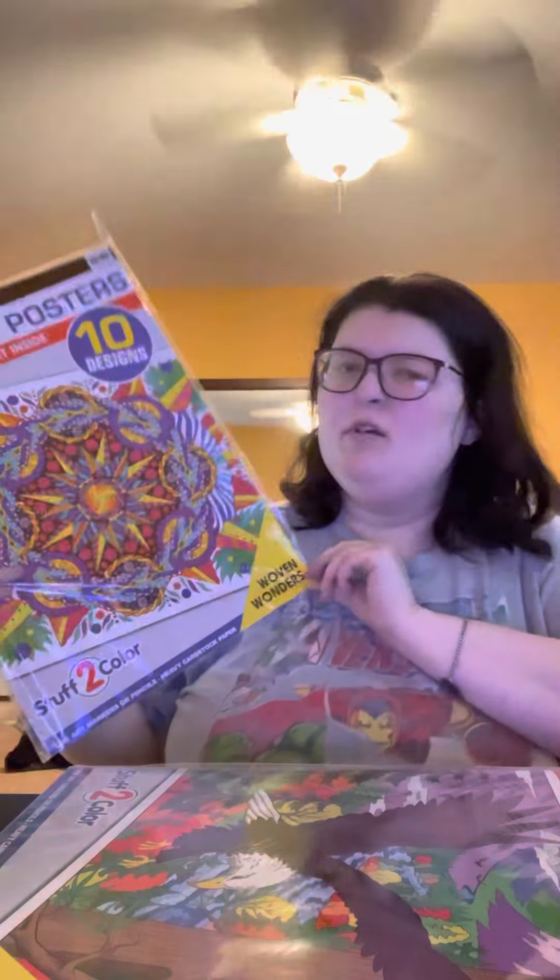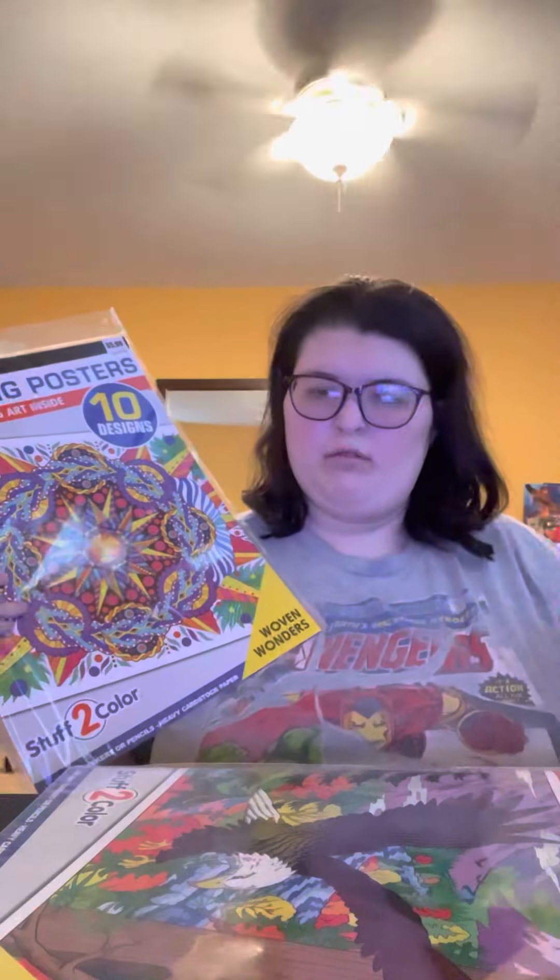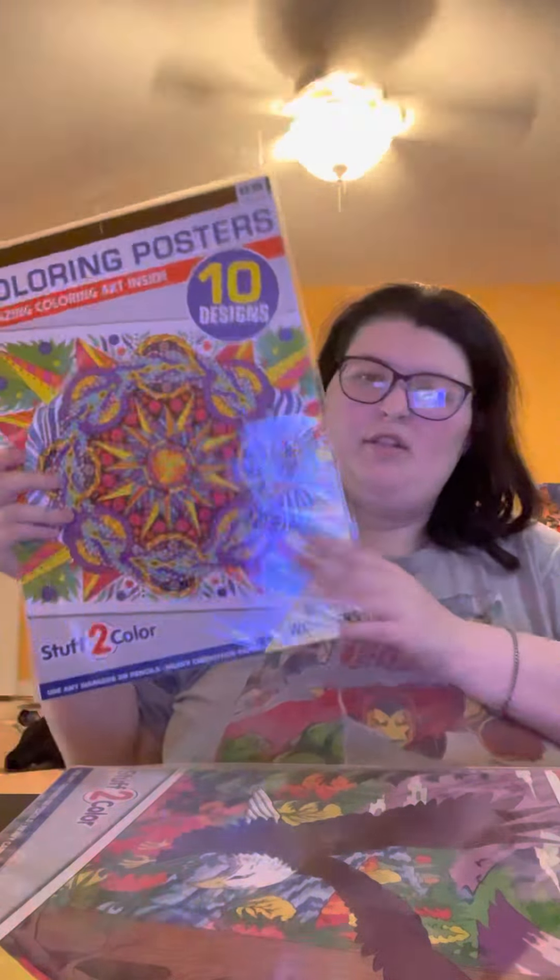The last two things I got are the same style as the gnome one I showed you guys: a super cool mandala one — mandalas are alright, but I think it's cool that you can be creative, so I got this. And then I got some animals — wild animals. It has flamingos, eagles, wild ducks, frogs, wolves, turtles, and horses.